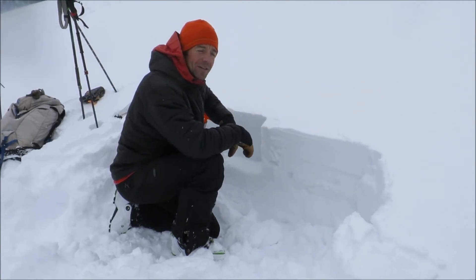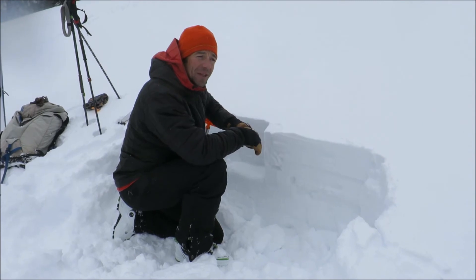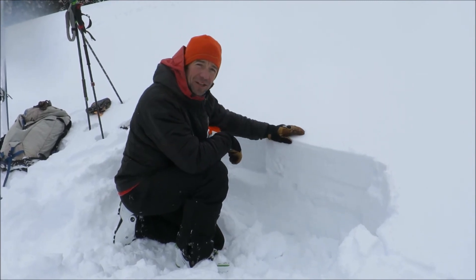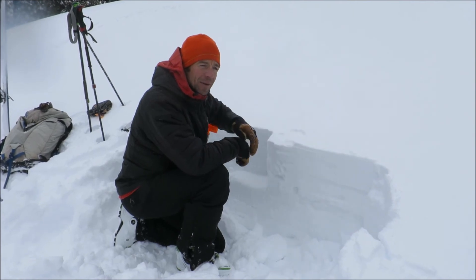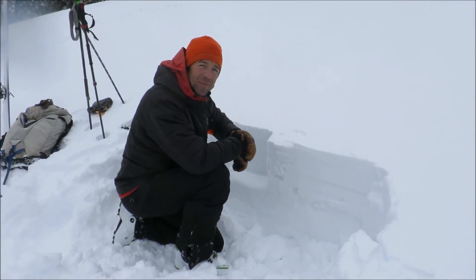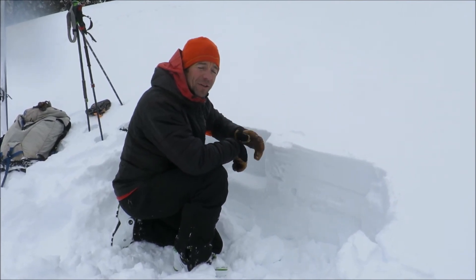We're forecasted to have sunny skies and warmer temps, and it's not going to take much to loosen this snow up and get it moving. I recommend tomorrow getting an early start if you're planning on heading into the backcountry, finishing early before conditions get unstable.